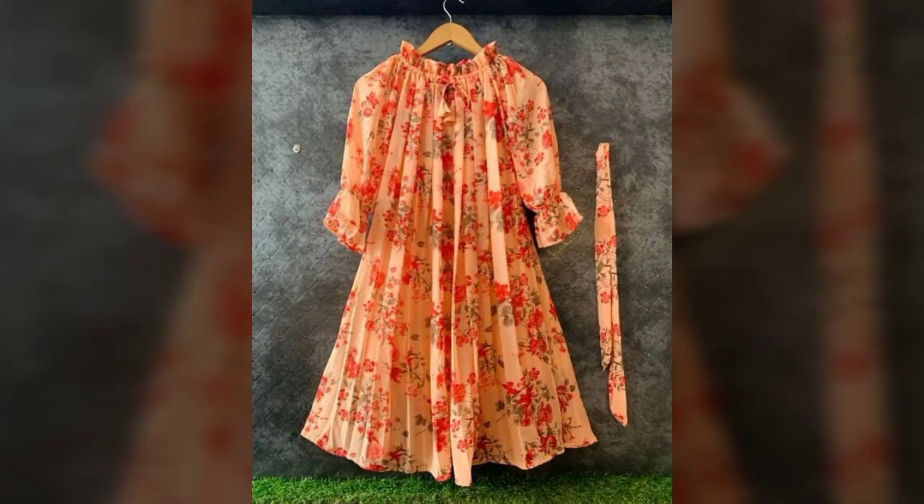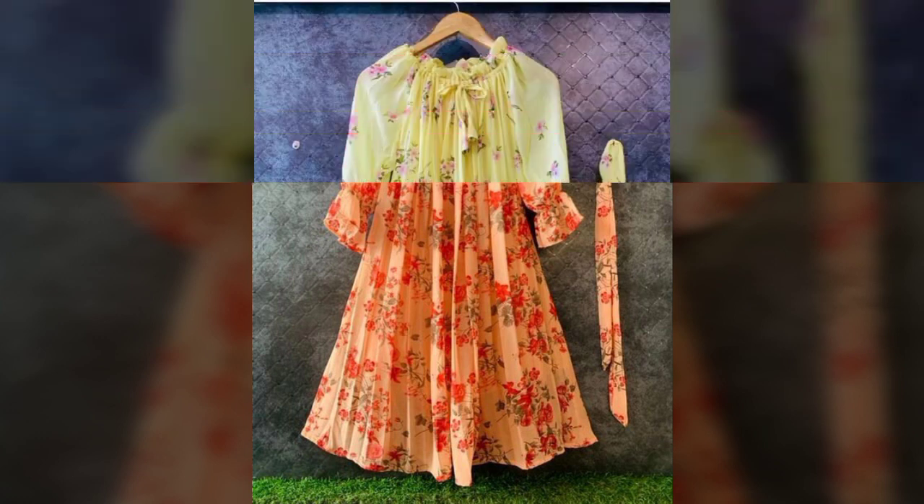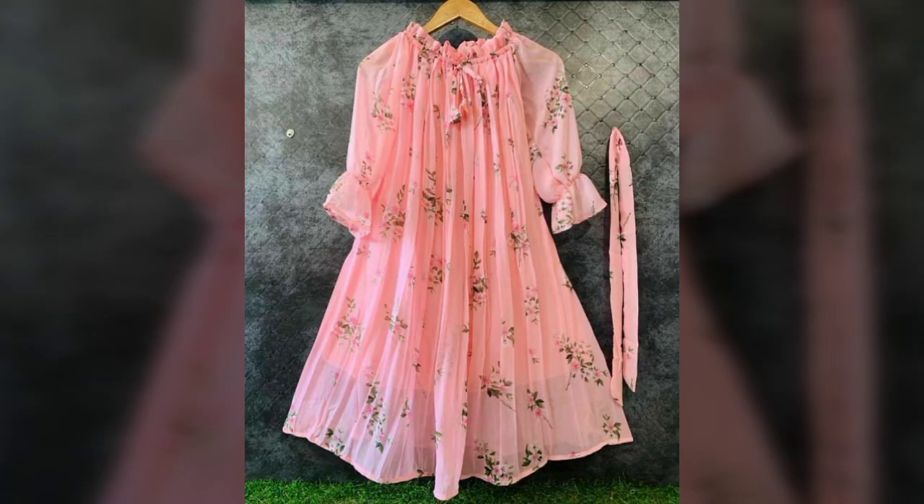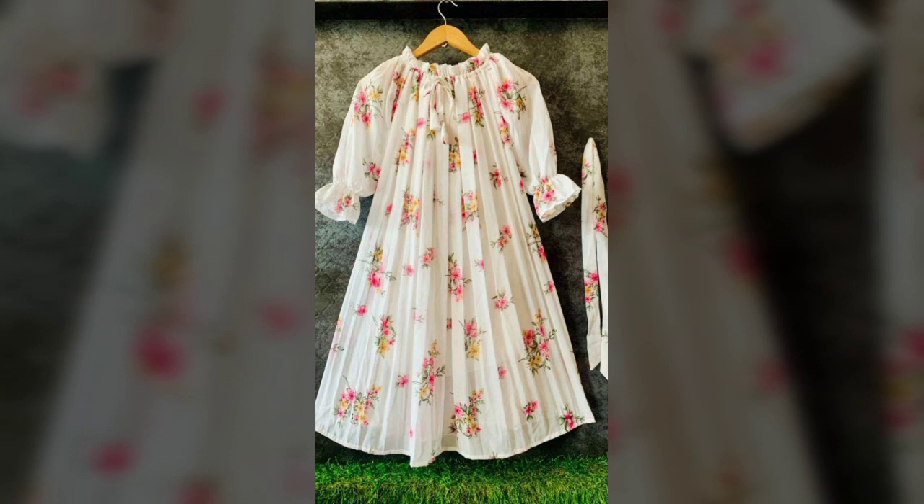Leaf and flower print style with different color combinations — light and dark color combination chiffon stuff, long sleeves, frog style ideas, and plain neck styling and round neck styling ideas. I hope you like it.